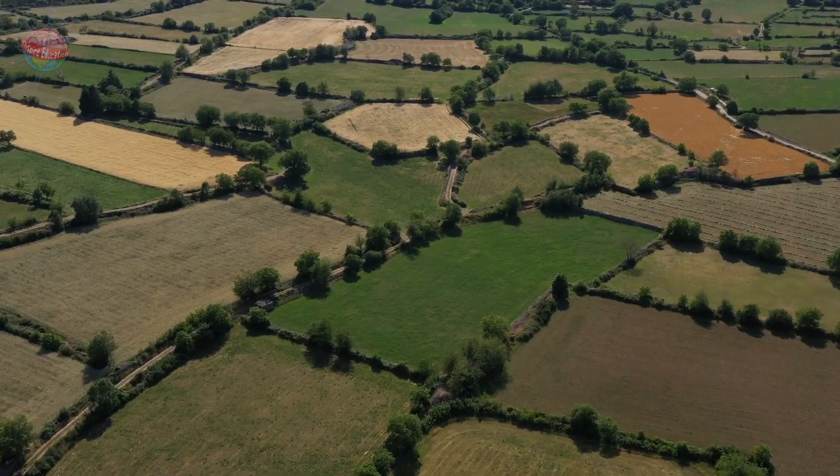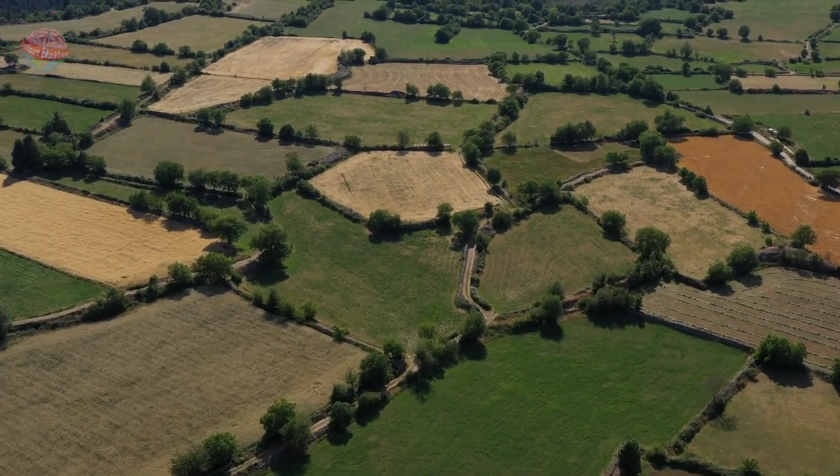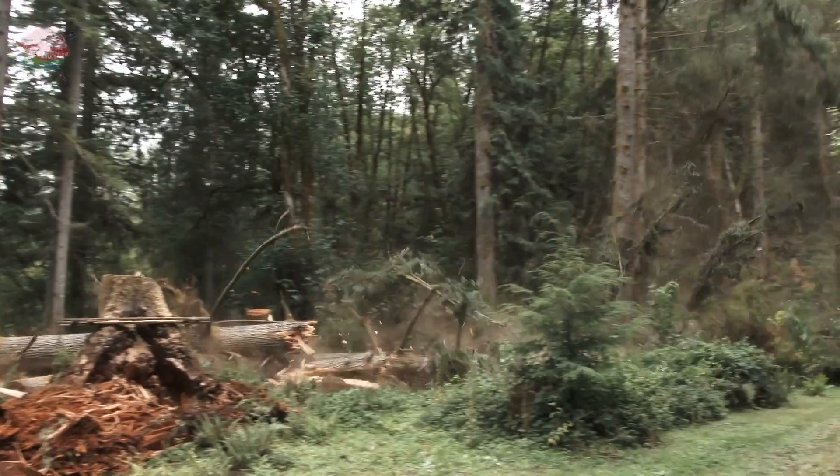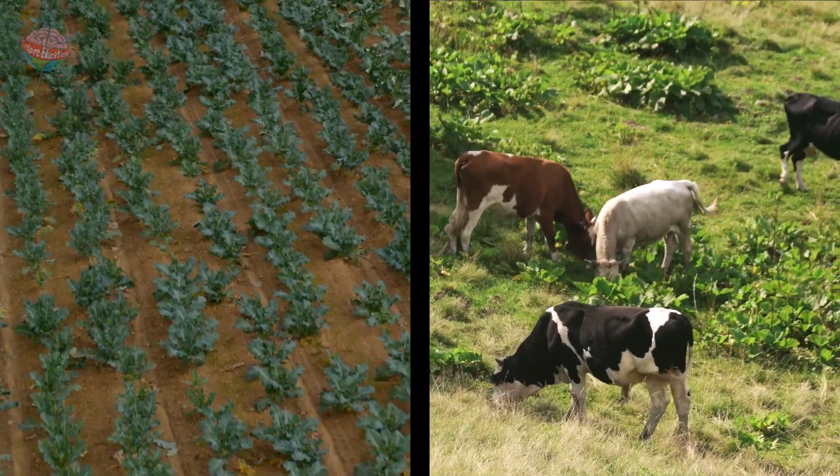Farming. By the end of the Iron Age, Britain's landscape was a patchwork of small farms. Acres of woodland had been cleared to make way for more crops and livestock.